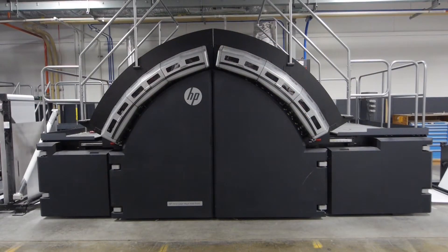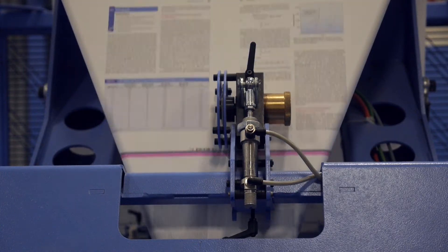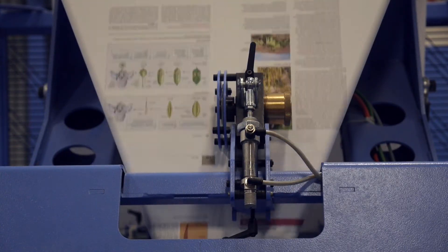Effectively, we're running 42-inch presses at nearly the same speed as an offset press. And we're doing variable inkjet technology at super high resolution. The paper waste is a fraction of what offset actually sees with a digital press.